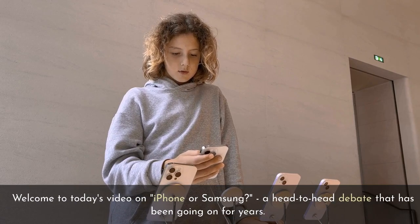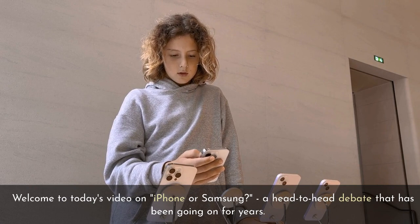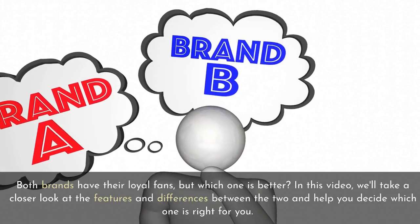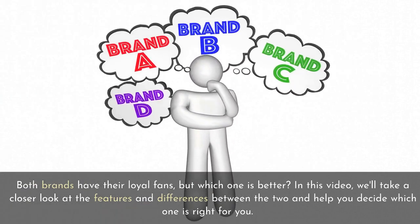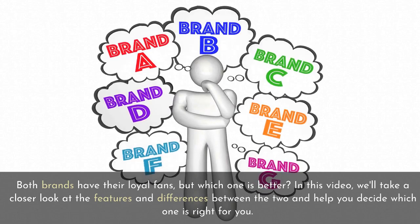Welcome to today's video on iPhone or Samsung — a head-to-head debate that has been going on for years. Both brands have their loyal fans, but which one is better? In this video, we'll take a closer look at the features and differences between the two and help you decide which one is right for you.